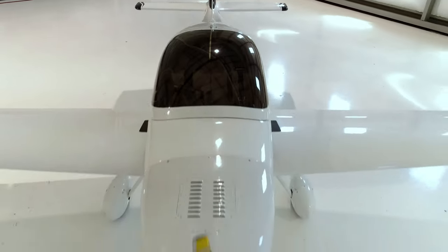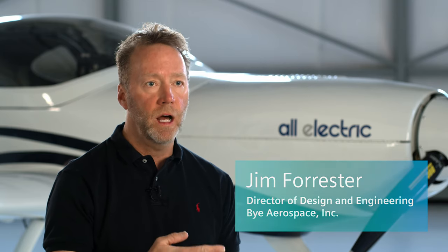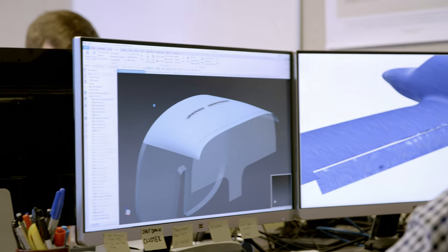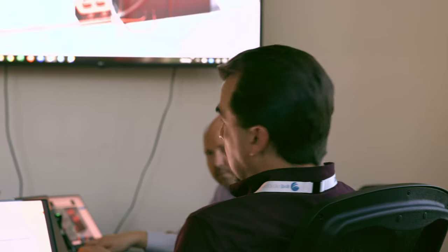NX provides the outer shape of the plane, then FibroSim builds the layers and composites up from the outside in. Every plane starts with a conceptual design, where you have an idea of what your plane should look like, what its performance characteristics need to be. And based on that, you start designing the systems inside the aircraft.